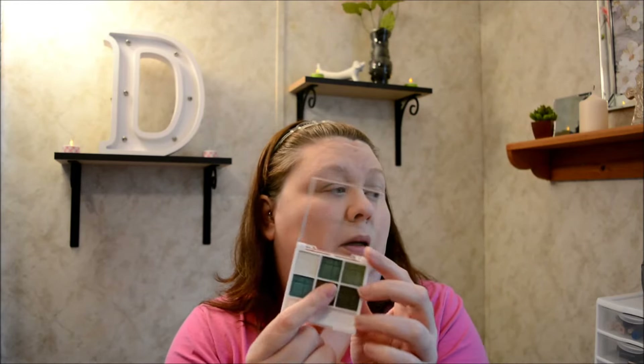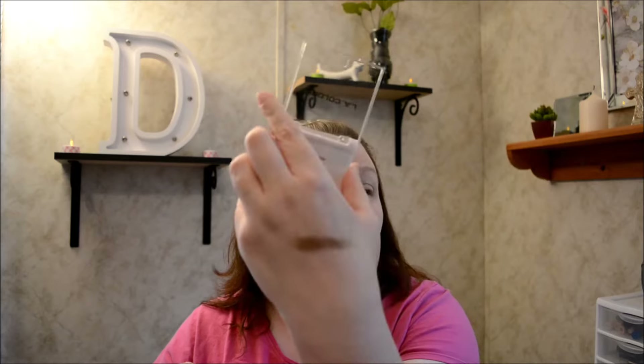Now with my Wet and Wild brush, I'm going to go in with the copper tone from the bottom of the palette and put that on my lid. It's a really pretty copper tone, and like I said there's not a lot of fallout.